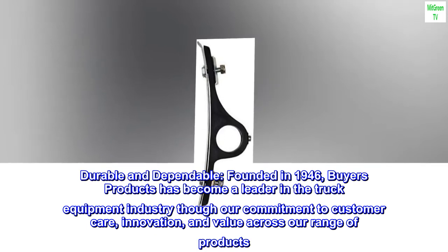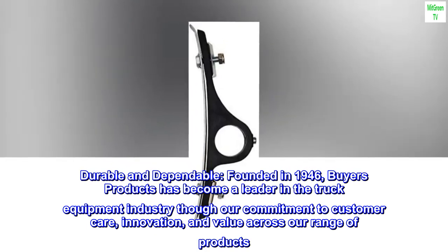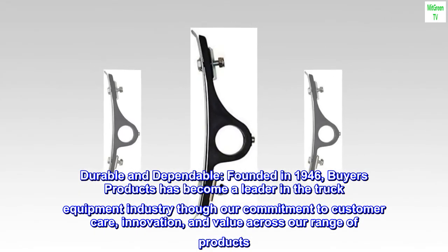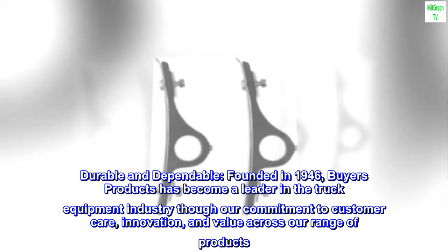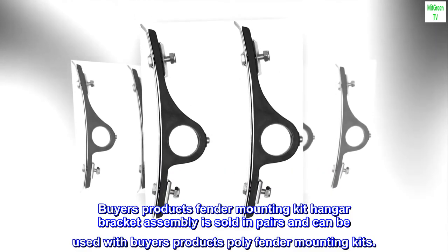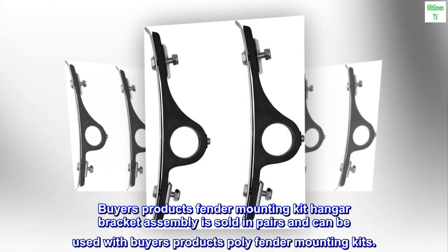Durable and dependable. Founded in 1946, Buyers Products has become a leader in the truck equipment industry through our commitment to customer care, innovation, and value across our range of products. Buyers Products Fender Mounting Kit Hanger Bracket Assembly is sold in pairs and can be used with Buyers Products Poly Fender Mounting Kits.